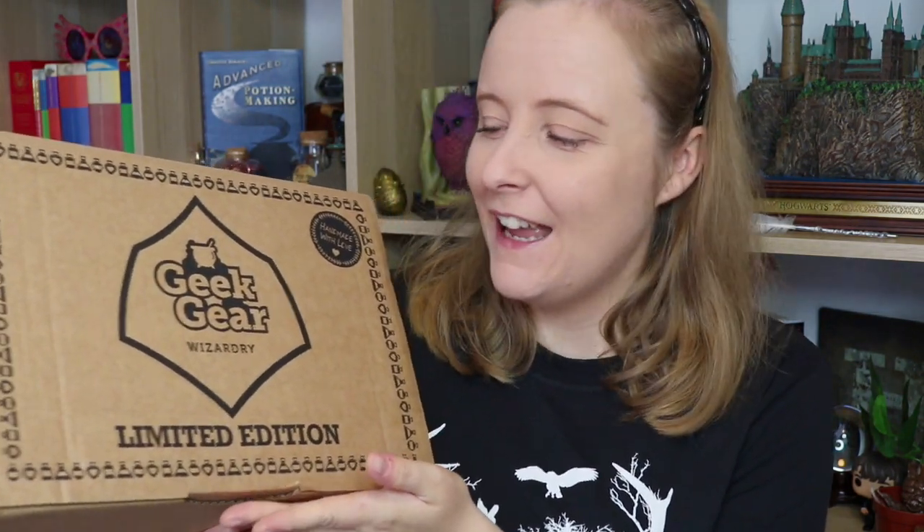Hello people, welcome back to another unboxing on this channel. This time it is the very special Geeky Wizardry limited edition Potion Master box. I have been super excited about this one, even more so than the others, because it's a Potion Master. I'm expecting at least one, maybe two potions to add to my potion section. I've been dreaming about what's going to be in here, and yeah, I'm very excited to open this for you guys.